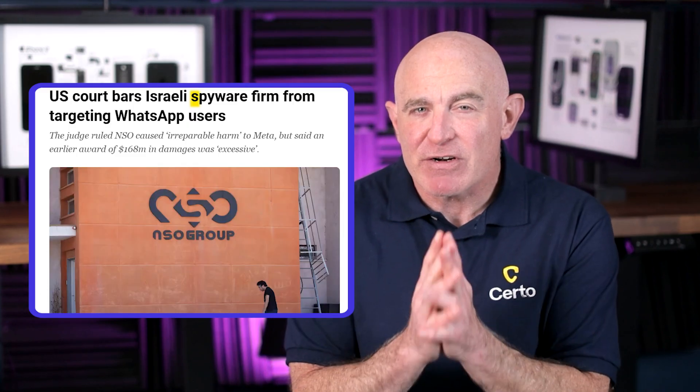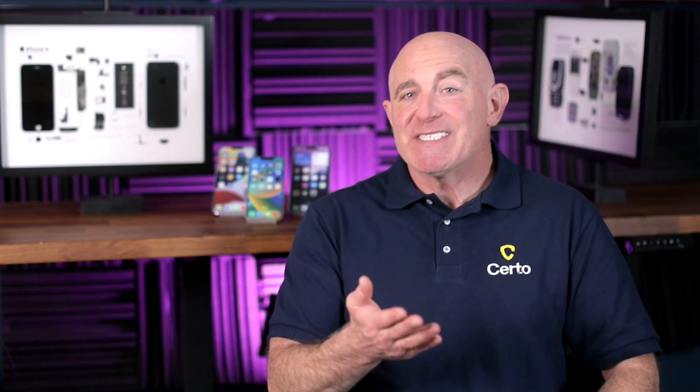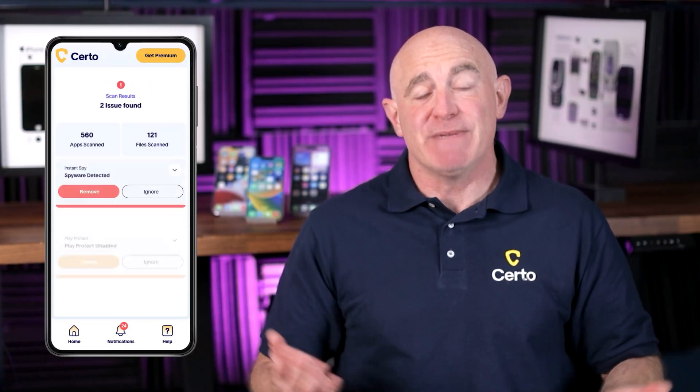Spyware is the most intrusive method of phone hacking, and it's been in the headlines a lot recently. It's getting smarter too, with many spyware apps now specifically designed to hide from manual inspection. They might not show up in your app list, or they could disguise themselves as system apps. The most reliable way to detect hidden spyware is to use a dedicated security app like Certo Anti-Spy, which is purpose-built to find the kind of sophisticated spyware that other security tools miss.